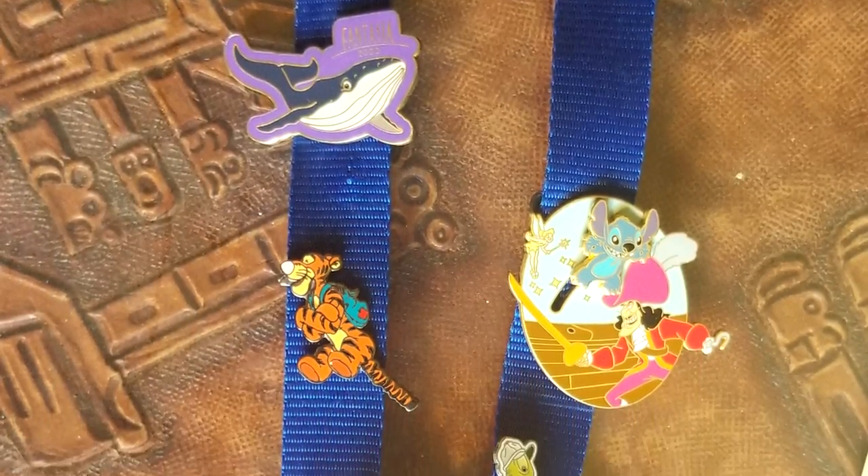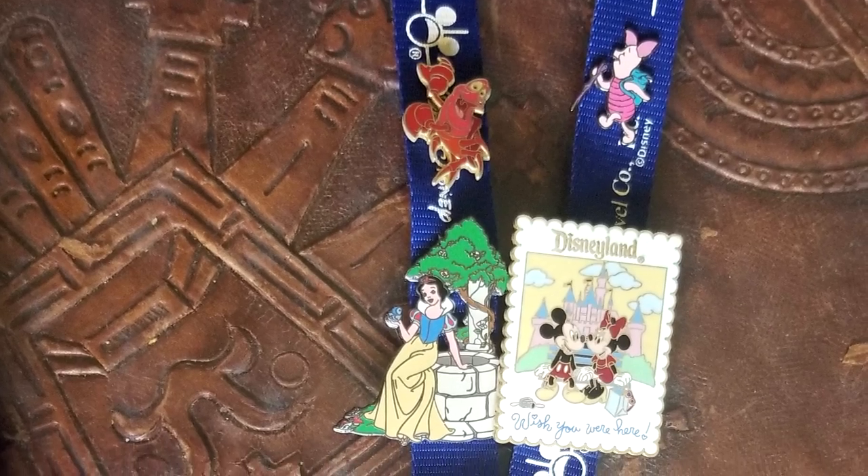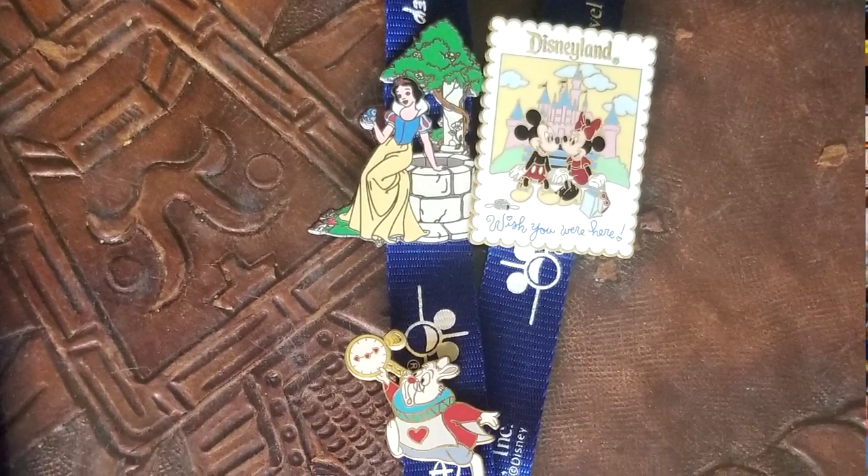Our actual first encounter with pin trading was back in 2001, the very first time we took our kids. Pin trading had been going on for about a year and a half at Disneyland, so it was still relatively new. We had actually bought our tickets through the Disney travel agency, and they sent us lanyards along with a couple free pins for each one of us — a basic little Disney travel pin. My kids had a ball with them. We've actually kept their original lanyards over the years — these are their very first lanyards with their very first pins.